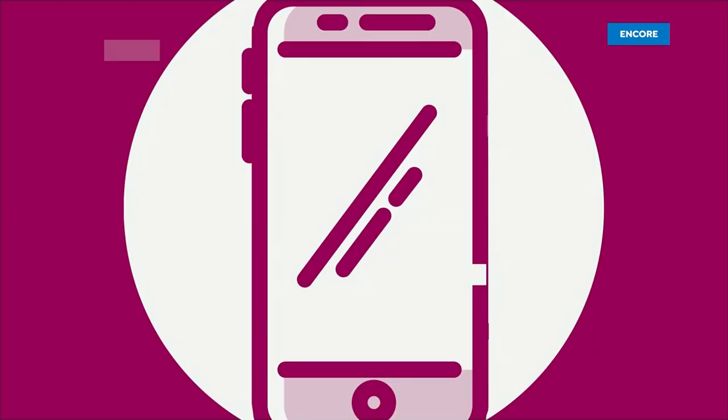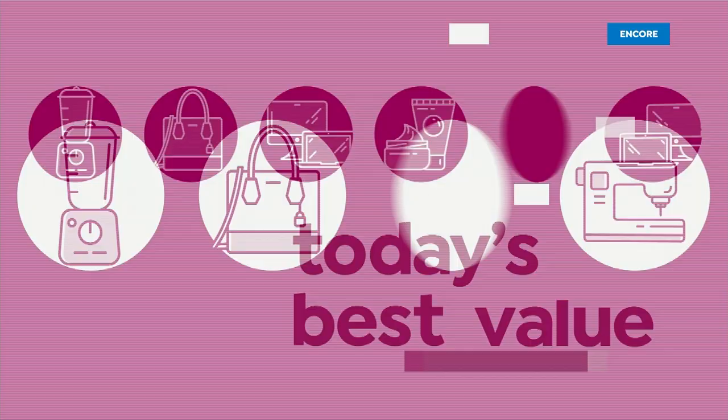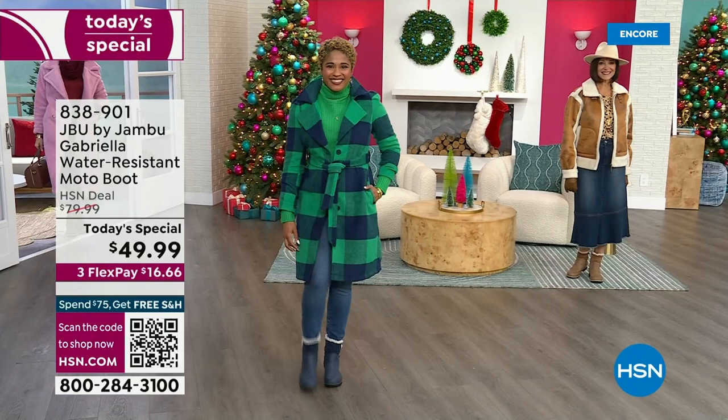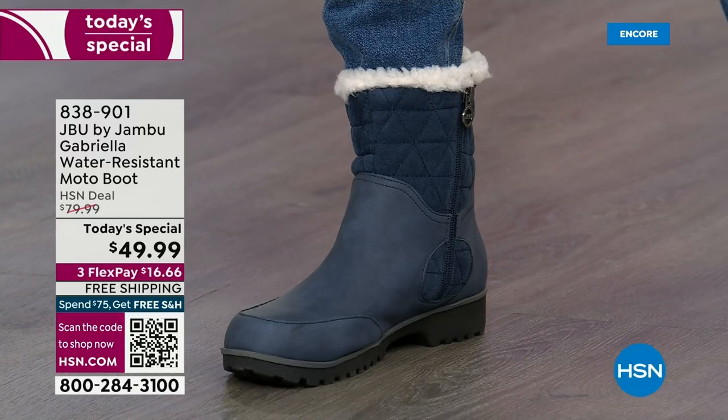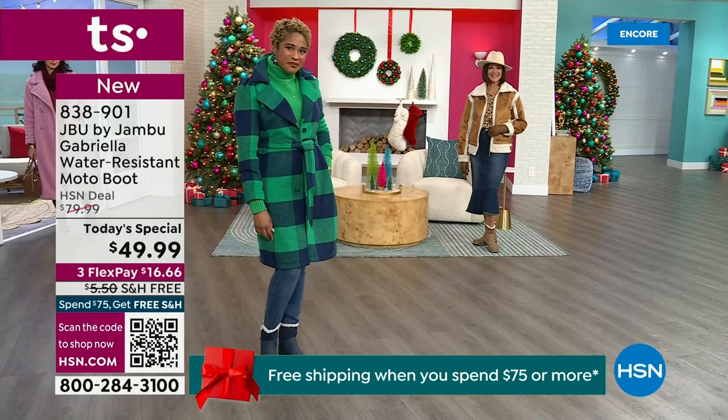Good price, here we go. The worst of winter weather is absolutely no match for our Jambu moto boot. Bring on all the elements, bring on the snow with this incredible comfort and totally stylish boot — it's 50% off retail. The retail on this is almost $100. We've got three flex and free shipping. These are all the elements we want in a great winter boot.